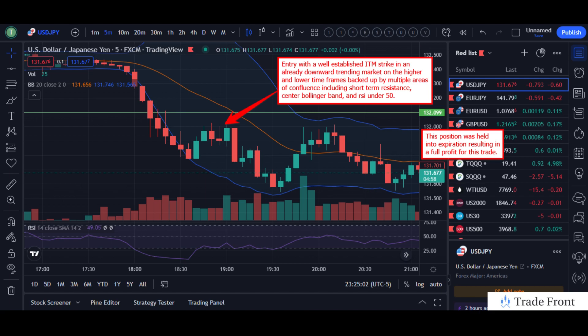A little bit in the past there, you can see the long wick activity to the upside, indicating that this is a good area of price action for a downward trend continuation. Additionally to the short term resistance, we also had the center Bollinger band lining up near our strike of entry, and the RSI was also under the 50 level, indicating an overall bearish market for this entry.